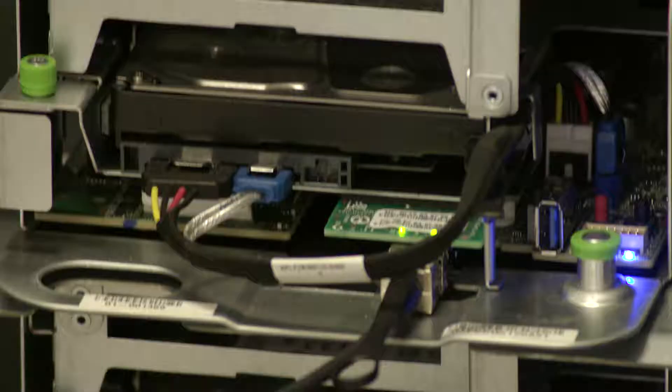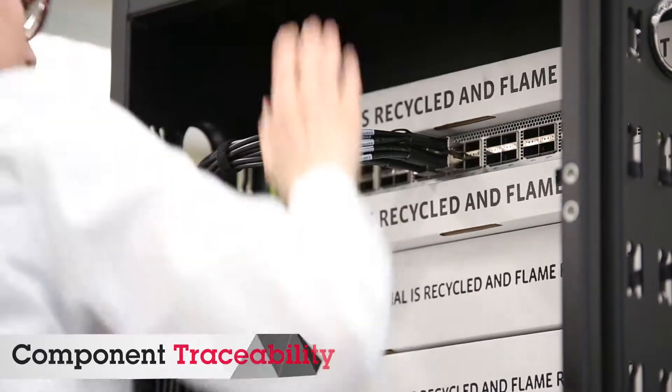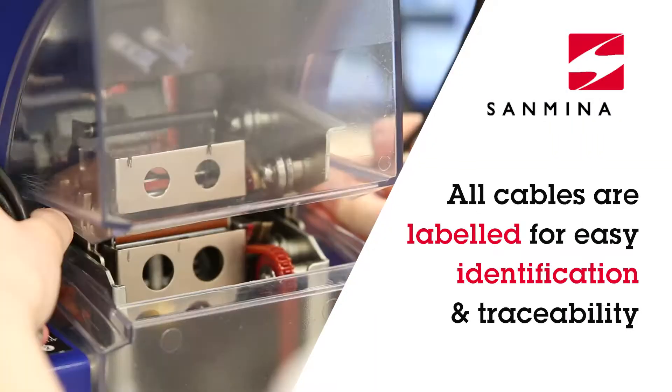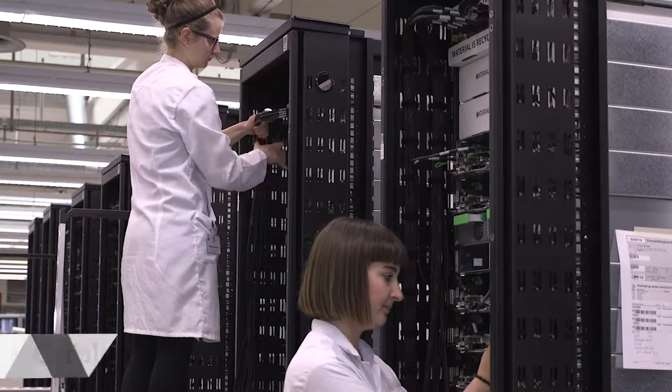Thousands of servers, disk drives, as well as hundreds of cable assemblies are labeled with unique part numbers and serial numbers, enabling efficient installation and lifetime traceability.